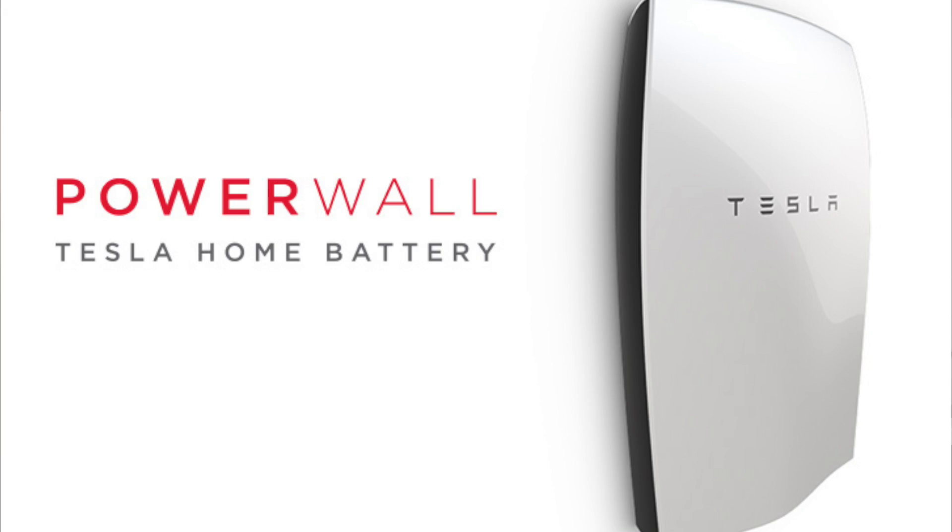Let's talk about the power wall today. I want to talk to you about the project that I'm working on in Chatsworth — it is an industrial size power wall. For those of you who don't know what a power wall is, it's a product that Tesla released a few years ago, and essentially it's just a battery for your home.